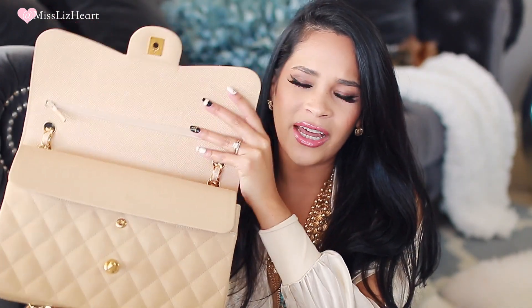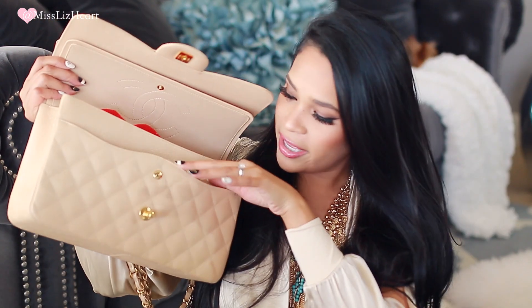Let me just show you because I feel like I'm rambling. When you open this bag — I don't know if I'm supposed to do a mini review, I'll leave that for a different video. If you guys want a review on the Chanel bag or a comparison video, just leave me a comment. So when you open it, it has this little pocket in the front.